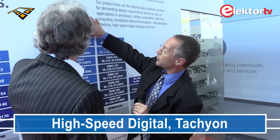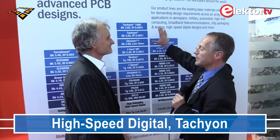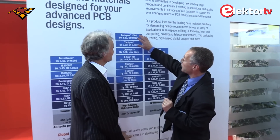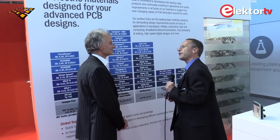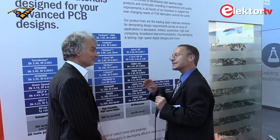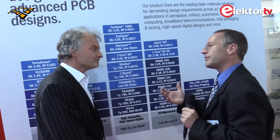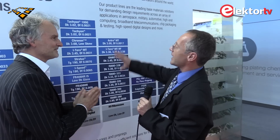Before we jump to the RF materials, let me point out two more categories. First, the Tachyon material family — this is the lowest-loss material currently on the market, available in many different core and pre-preg thicknesses, so you have all degrees of freedom with ultra-low loss. One important thing — true for Tachyon, ITEQ, and 408HR — it's not only the nice dielectric with a low Df value, but we also offer a special ultra-smooth copper type. Since you're an RF guy, you know that rough copper causes the skin effect to hurt your loss quite a bit at higher frequencies. So having the best Df value but rough copper doesn't make sense — that's why we combine the low Df values with a very smooth copper foil.